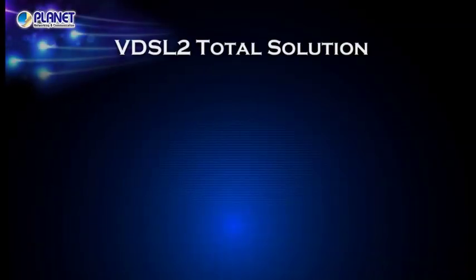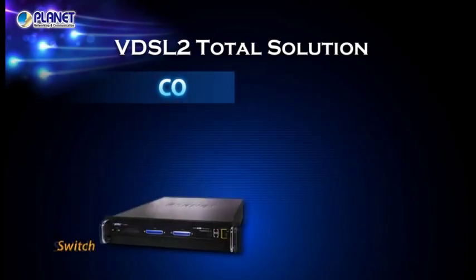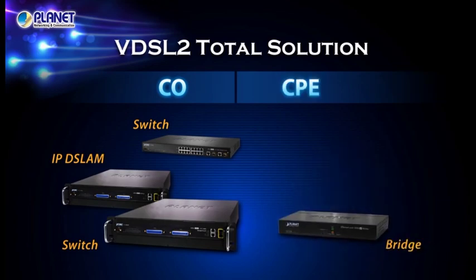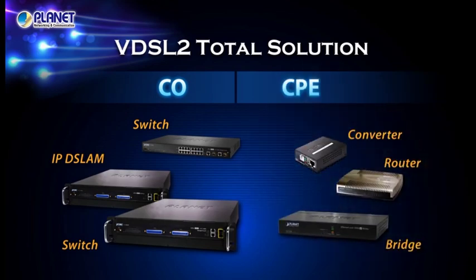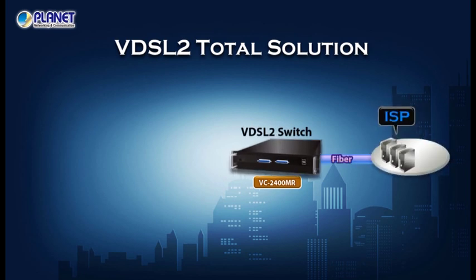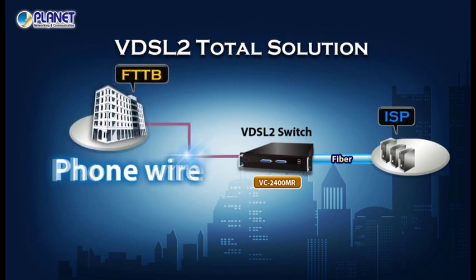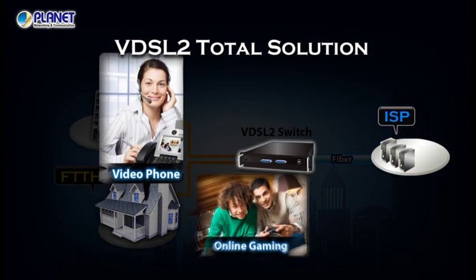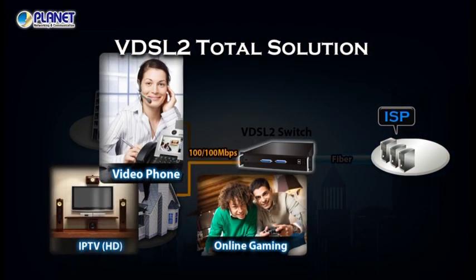Planet provides a complete 30A profile VDSL2 product line with a variety of CO and CPE devices, catering to the needs of Telecom, ISP, and SI providers. Our VDSL2 solution covers the best last mile applications for enterprises, hotels, homes, and other long-reach Ethernet applications.